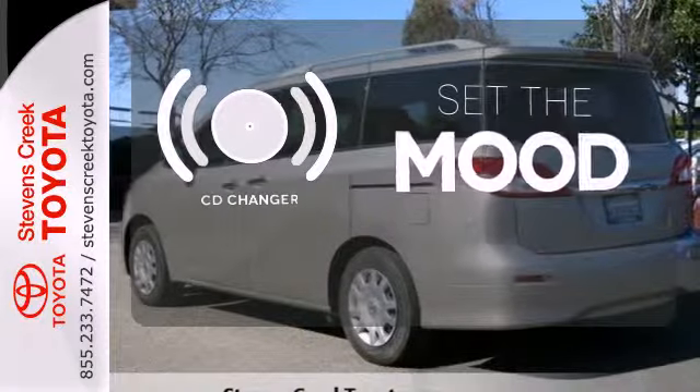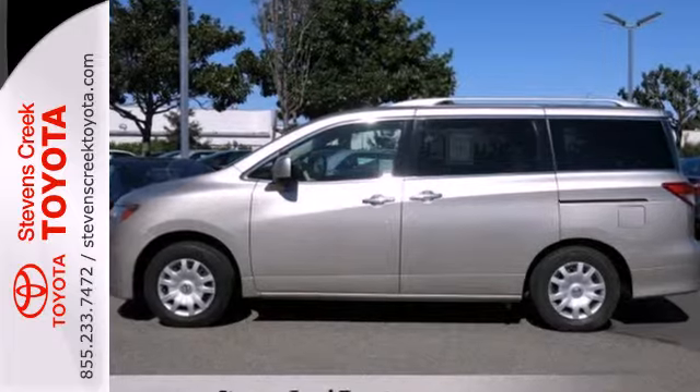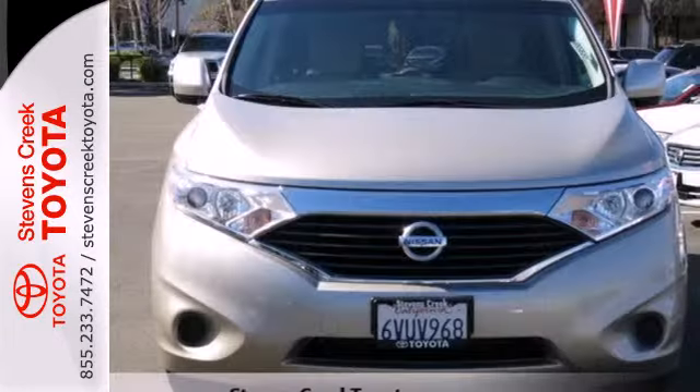No matter what mood you're in, you have the music to match it with the CD changer. Come in today and make this your quest before someone else takes away your next adventure machine.